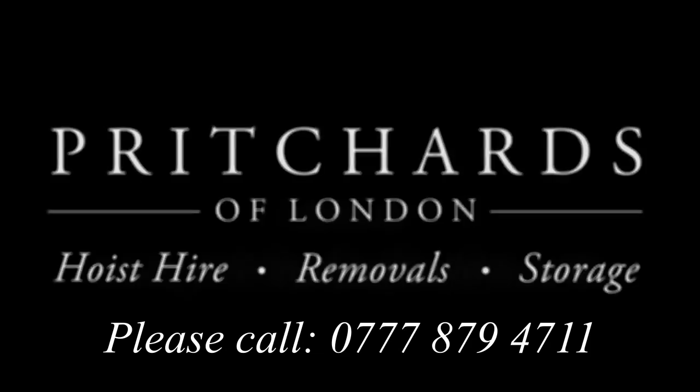For more information about our services, see our website or give us a call today.